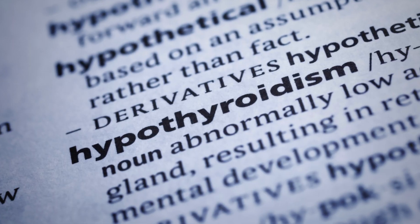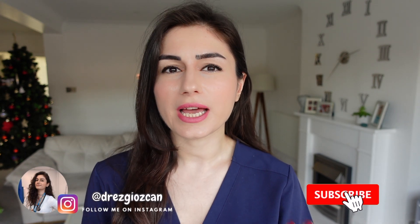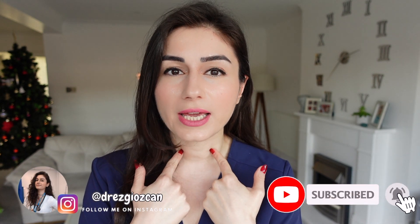We diagnose a surprising number of patients with hypothyroidism, which is essentially that the thyroid gland in our neck is not producing enough thyroid hormone. There are various reasons for this, which I won't go into, but this video will tell you about the signs and symptoms of low thyroid hormone.